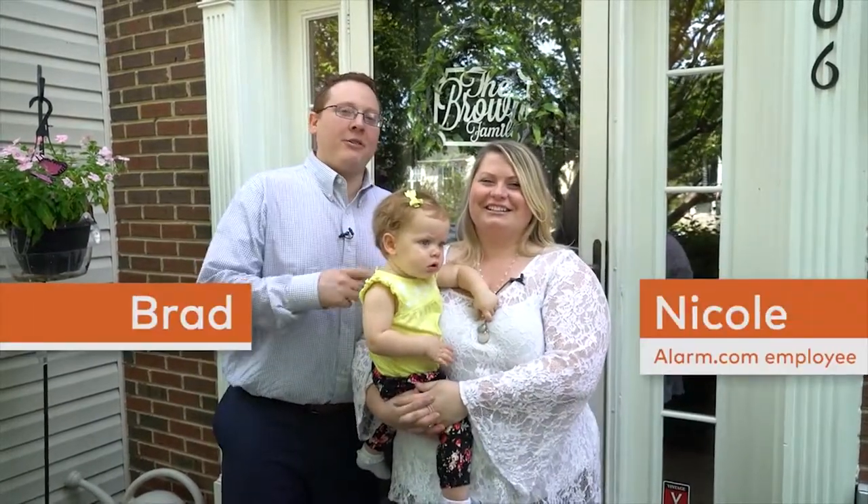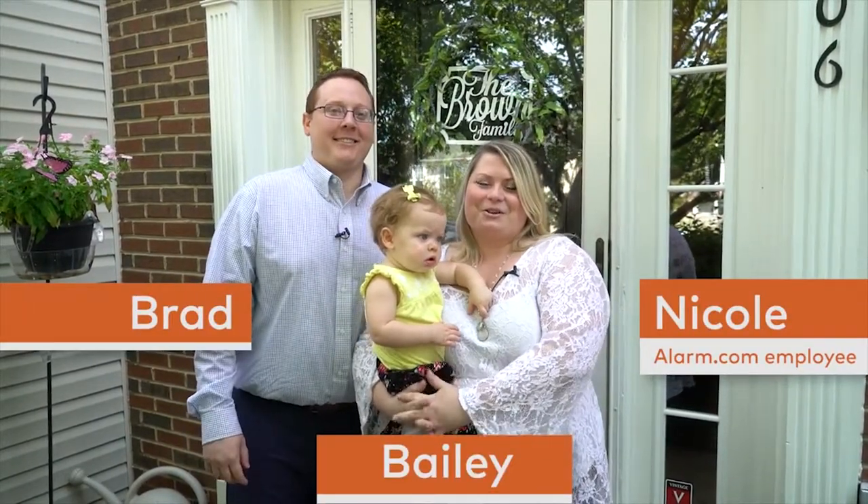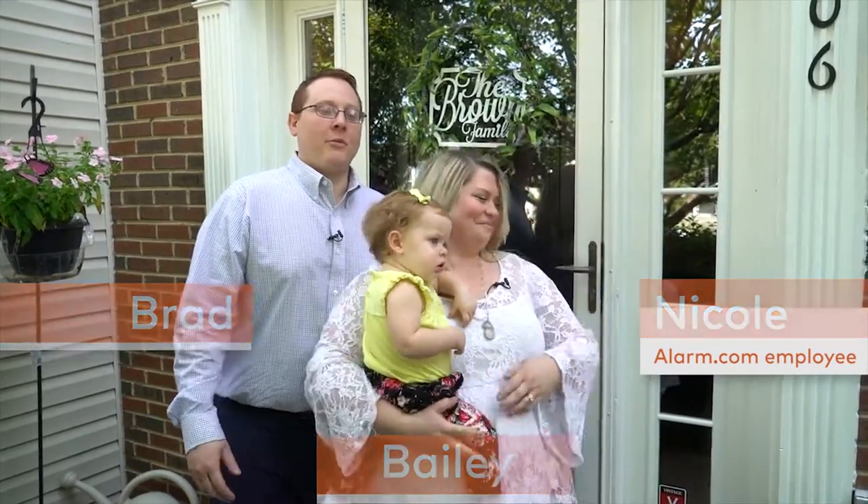Hi, we're the Browns — Brad, Nicole, and Bailey. And we want to show you all about our Alarm.com Smarter Home Security System. Come on in.